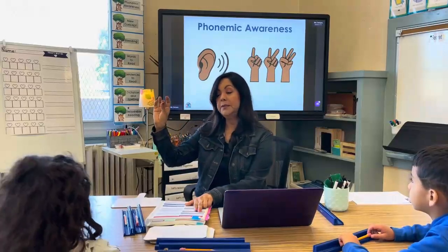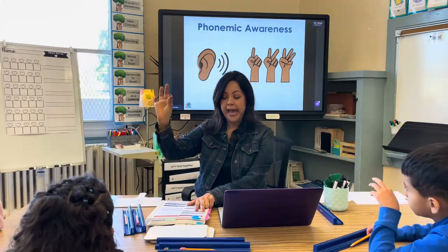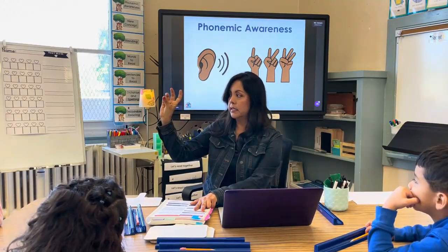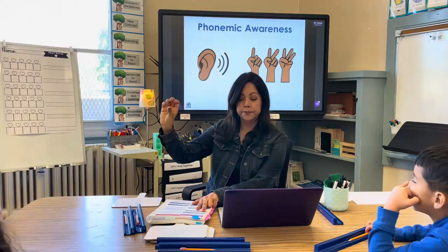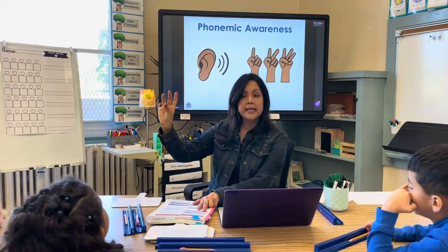Phonemic awareness. Let me give you some sounds and you tell me what the word is. Here we go: A-S-K. A-P-S. Next one: L-A-G. And the last one: A-S-T.